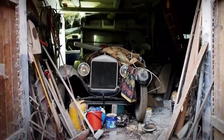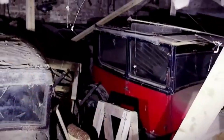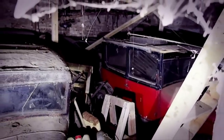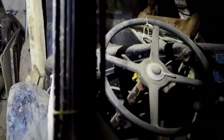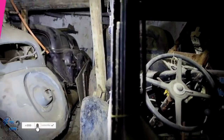Between the debris and dust, the auctioneers could just about make out what looked like a treasure trove of classic cars, all tightly packed together inside the barn's cramped interior. And though it was difficult to see beyond the initial few cars at first, it soon became clear that they'd stumbled onto something huge.